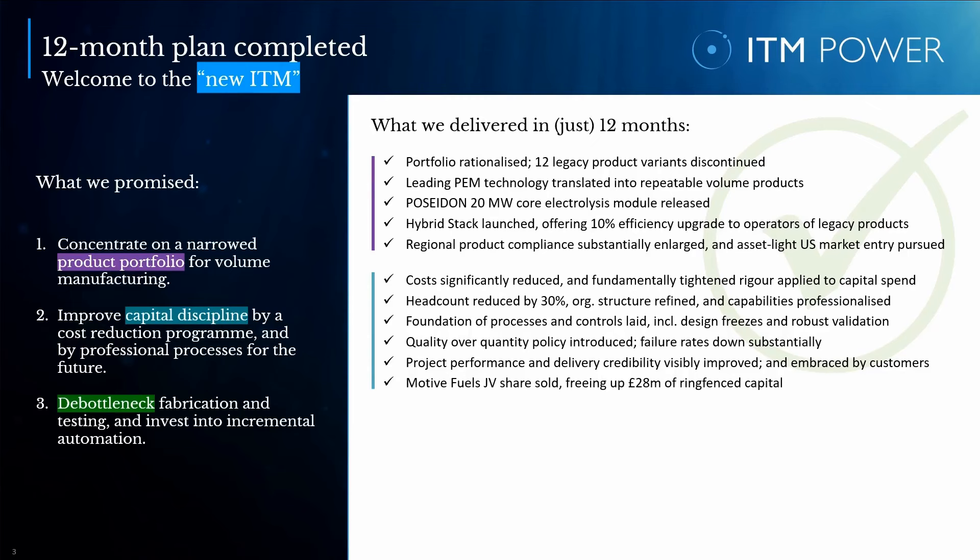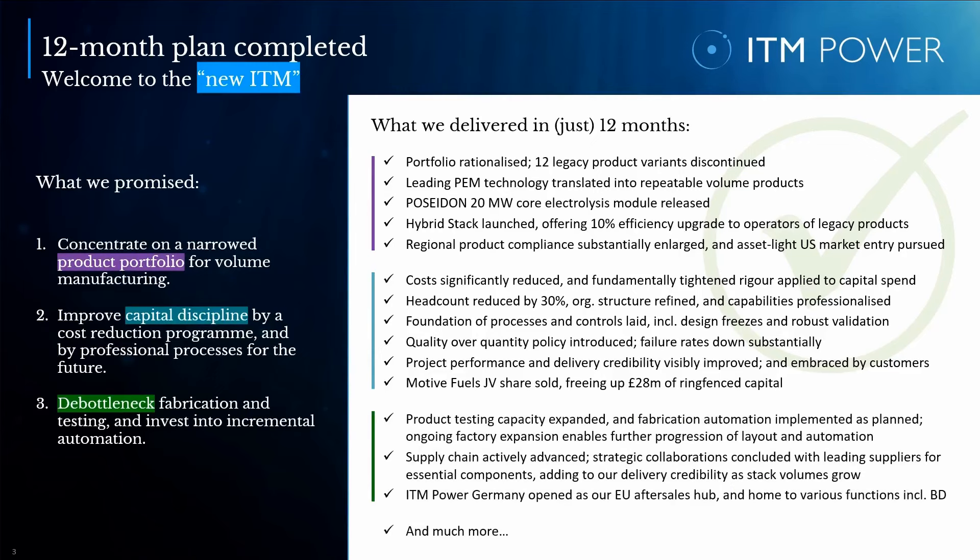We achieved a significant cost reduction and fundamentally tightened the rigor applied to capital spend. We reduced headcount by over 30% whilst professionalizing our engineering capabilities and processes, especially with regards to design freezes to operate in unison with other areas of the company such as procurement and manufacturing. We have also put in place a more robust quality and process management system and strengthened compliance and validation. Our strict quality-over-quantity policy has driven down failure rates in production. We have visibly improved our project performance and delivery credibility, which is being acknowledged by our customers. We have also achieved the planned progress in automation of a number of manufacturing steps, enabling enhanced build quality and consistency, along with shortened build times and reduced manufacturing costs.